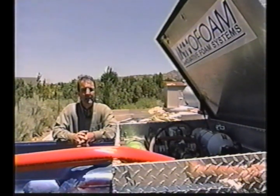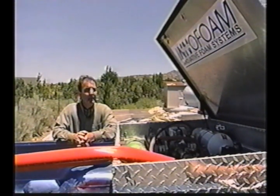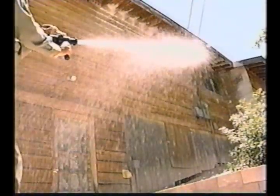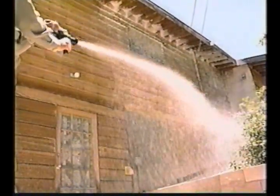Unlike devices that run on electricity, it's powered by compressed air. As a result, these units are much simpler and easier to operate, much more reliable, and they're less expensive. It's called Innofoam, and it's a high powered device that uses compressed air and a foam concentrate to fight fires.